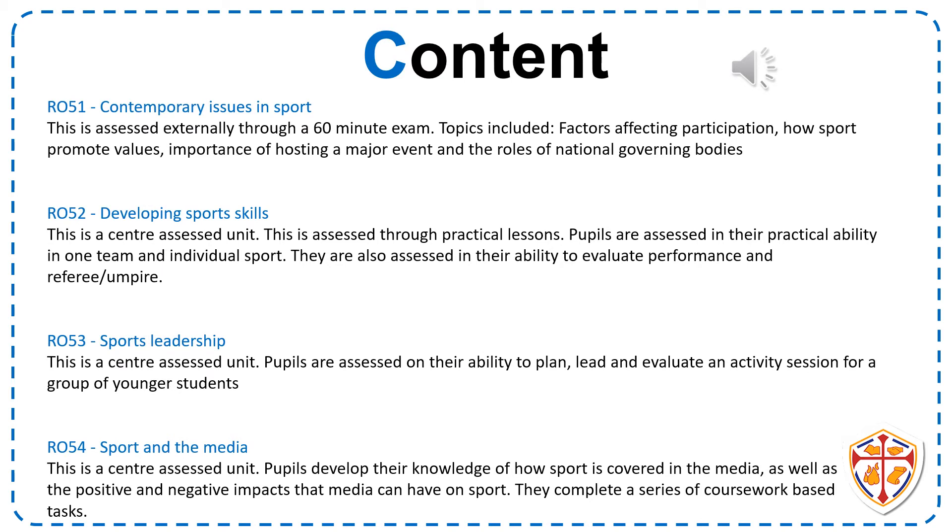The first unit you would start with at the beginning of Year 10 is Sport and the Media. It's a coursework based unit where you develop your knowledge of how sport is covered in the media, as well as the positive and negative impacts media have on sport. You complete five different tasks that all amalgamate to give you an overall grade at the end of this unit.